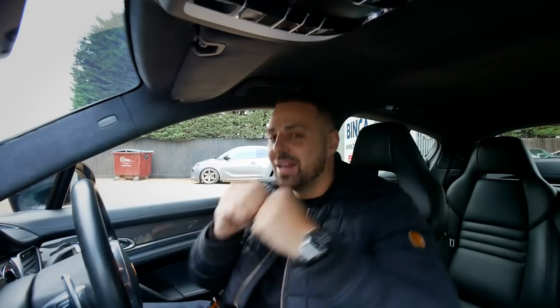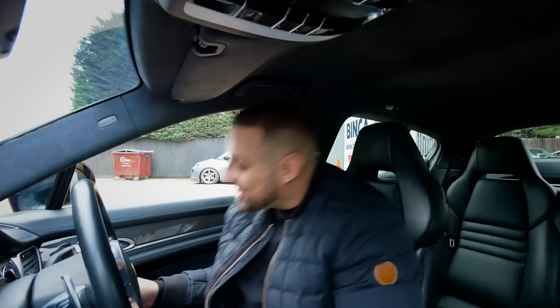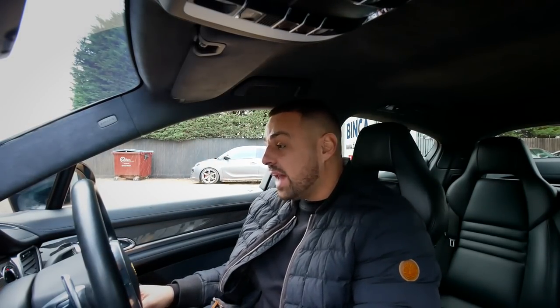It just sort of bursts into life - you know when you initially start it, just like whoa. I'll probably replay it again - it just sounds so good. That's just the starting sound. Let's give it a little rev now and show you what it sounds like with a few revs.